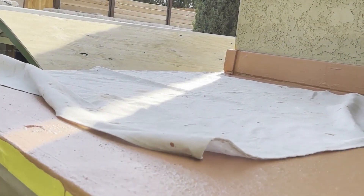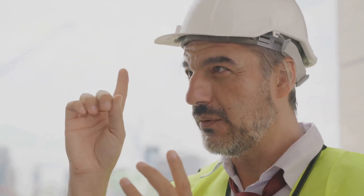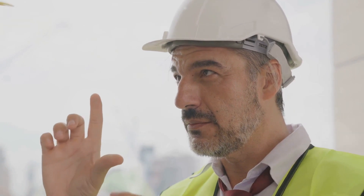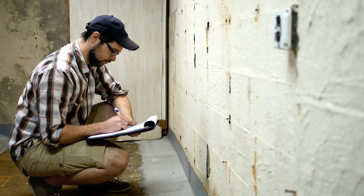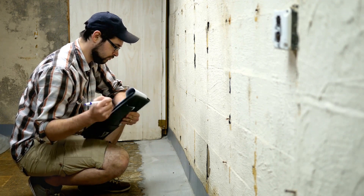Once the design is finalized, the focus shifts to the protection of your home from construction traffic and the containment of the construction area. PRC takes these issues seriously, implementing measures to ensure minimal disruption to your daily life. A mechanical evaluation and moisture inspection are also conducted to assess the basement's suitability for the planned renovations, helping to avoid potential issues down the line and ensuring the longevity of your new space.